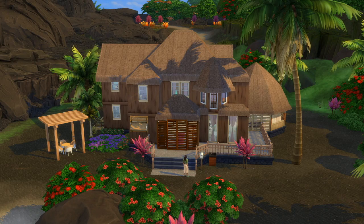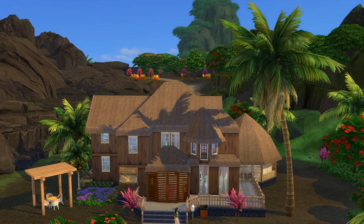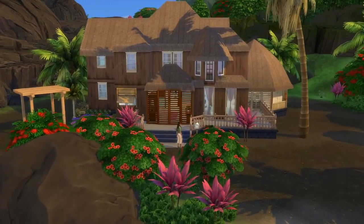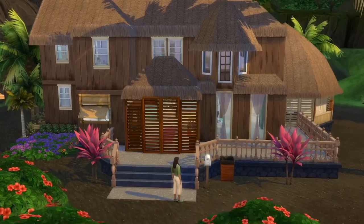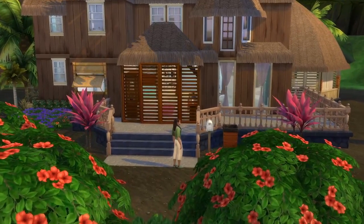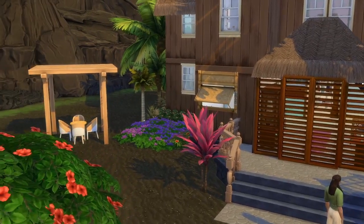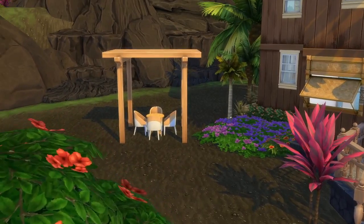I basically did this house to make it look kind of like a hut, like maybe a traditional island hut kind of thing. We have a family that lives here. Basically they were paired up in a traditional matchmaking ceremony and they didn't really like each other all that much, but it turns out there was a baby on the way, so they had to marry. We're going to look at the outside of this house.